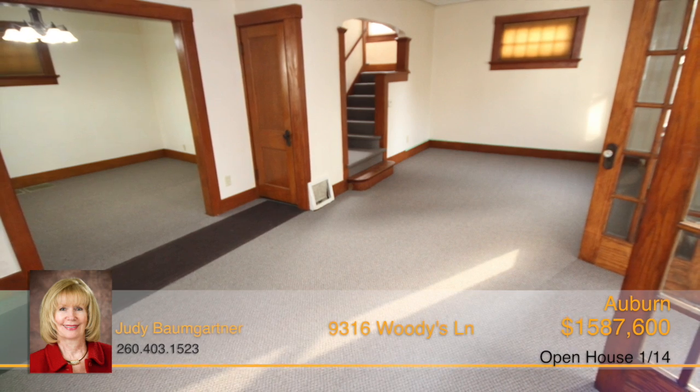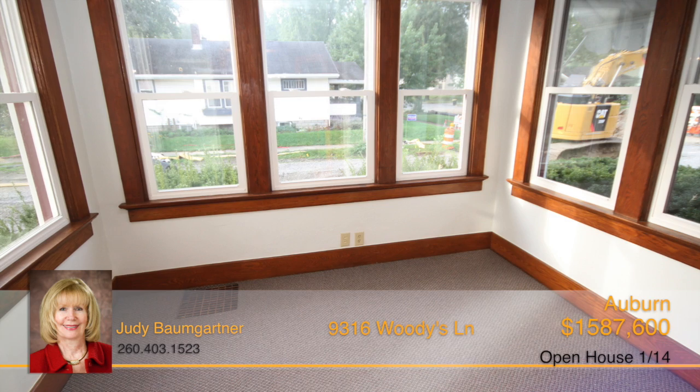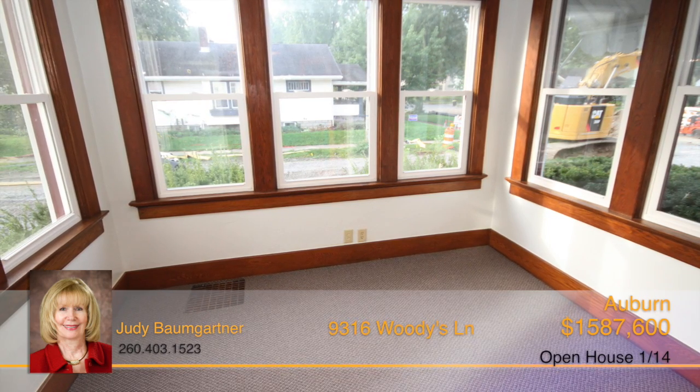The large living room provides plenty of space, includes a ceiling fan, and is cable ready. Off of the great room is a beautiful sunroom, offering the ideal place to relax and kick back with a good book.